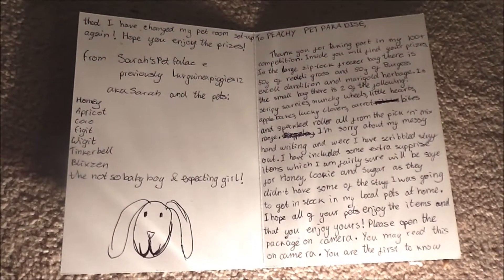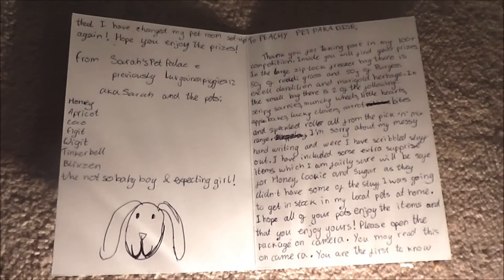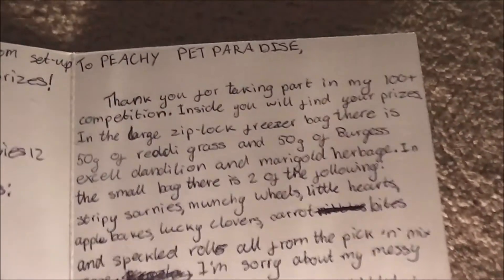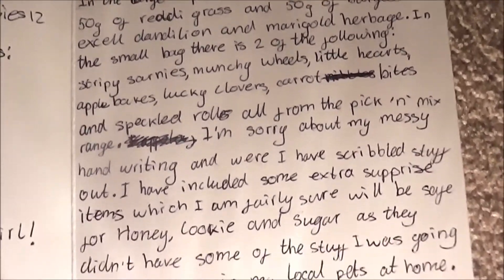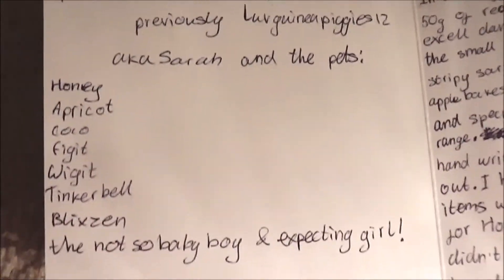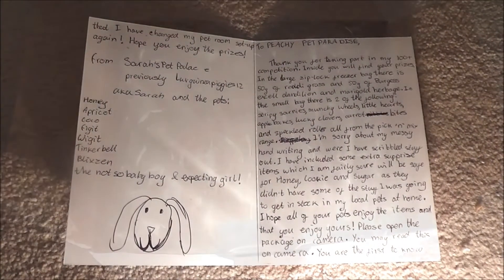I'm just going to open it up and read what's inside. The card is open now and as you can see there's a huge amount of writing in the card. I'm going to read it, but I'm not going to read it all out loud — you can pause your screen if you want to read what's in the card. I've just read it and thank you for that.